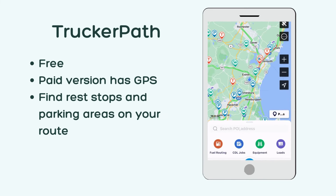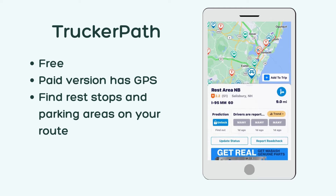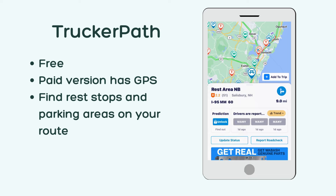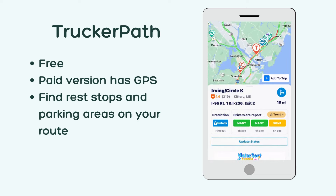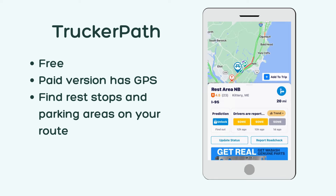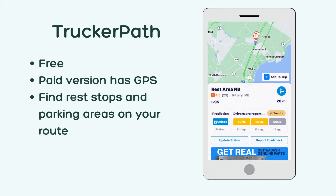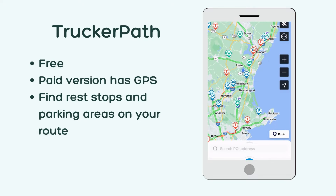If you want to know where to stop and use the restroom on RV travel days, you need TruckerPath. This app is free, but there is a paid version that includes a GPS designed for truckers. I only use the free version. I simply put in our route and look for rest stops, truck stops, and parking areas where we can stop on RV travel days. It also has a feature where you can see how full parking lots are before you stop.